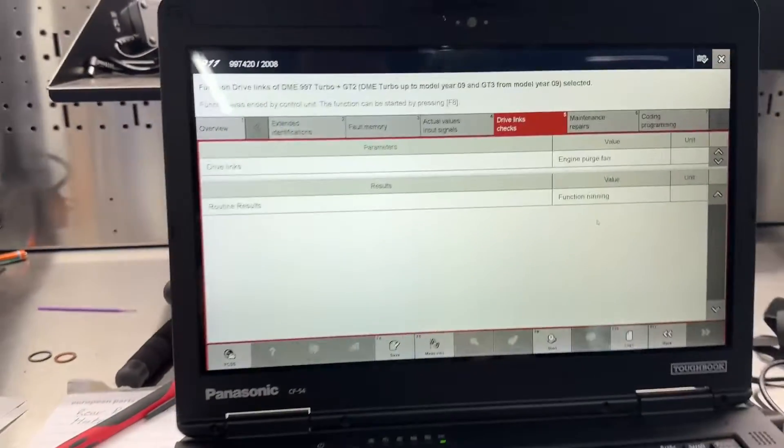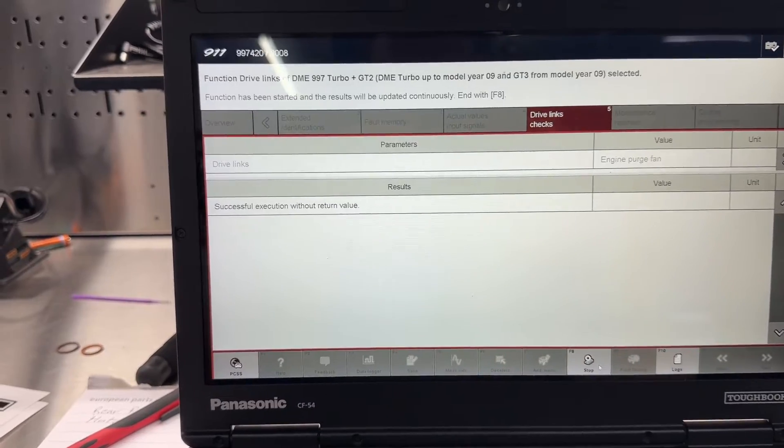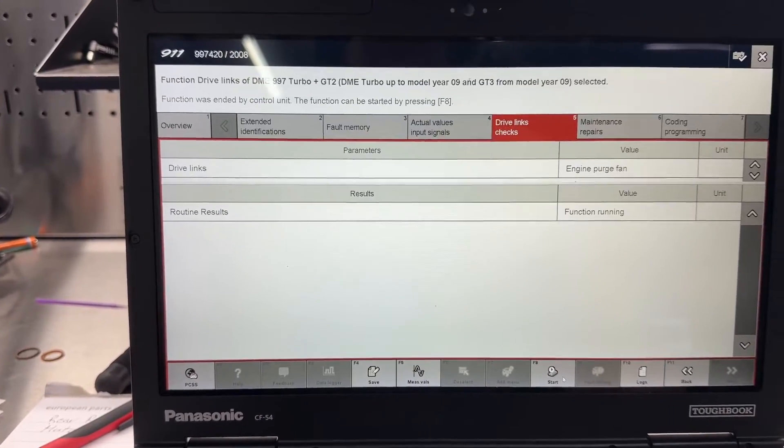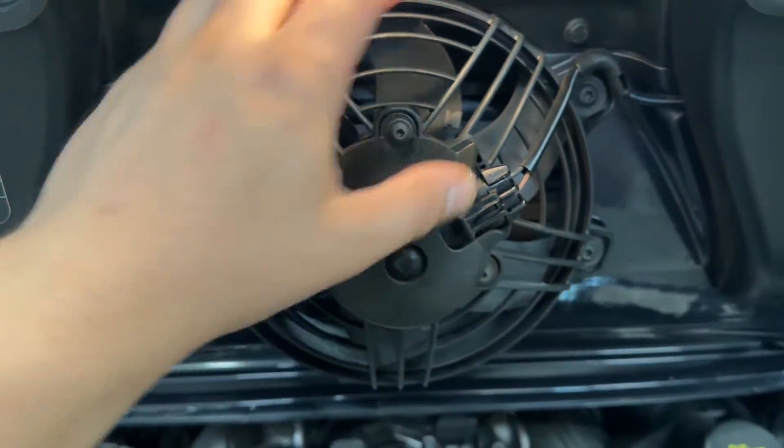Here we go — we're at the engine purge fan, we're going to hit activation. Function running. Let's go back to the car — it did not activate. That doesn't necessarily mean the fan is bad.